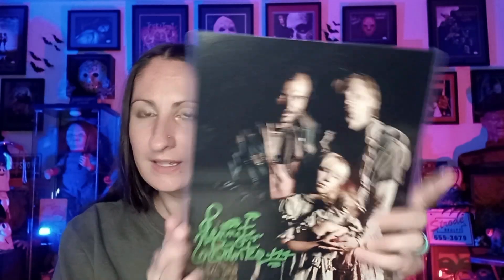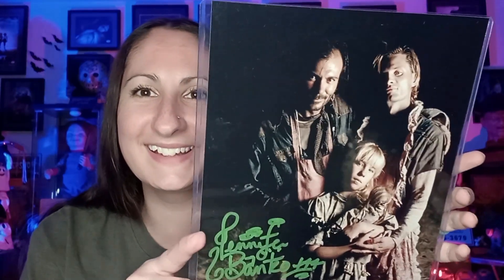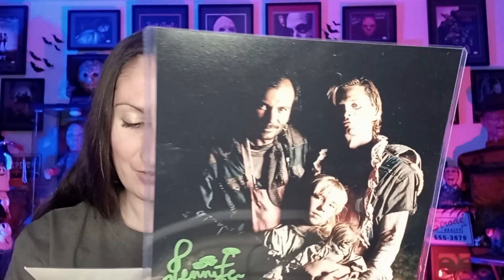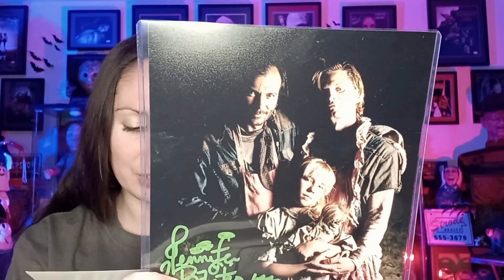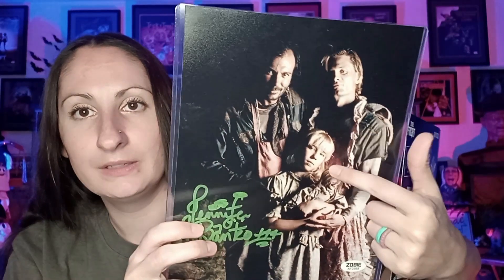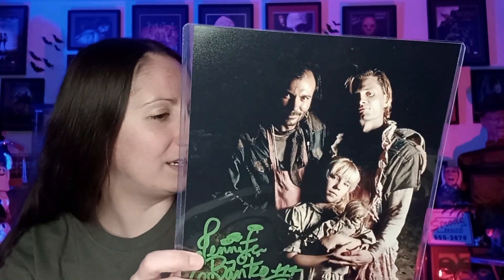Last item is the autograph. Why does this look so familiar? I don't know what that is — I'm sorry, I'm horrible. Okay, this has been hand signed by Jennifer Banco, Texas Chainsaw Massacre Part 3. So I guess it's the little girl here. How did I not know that? I don't know.